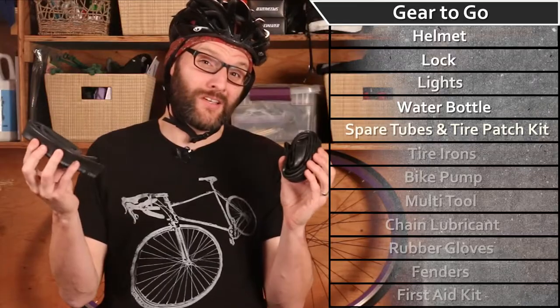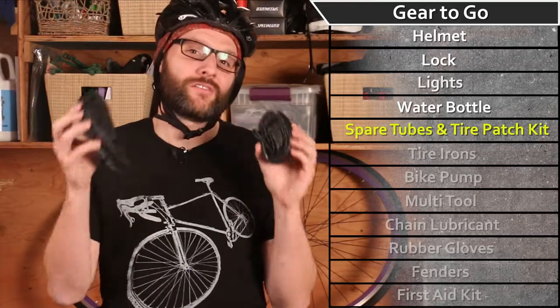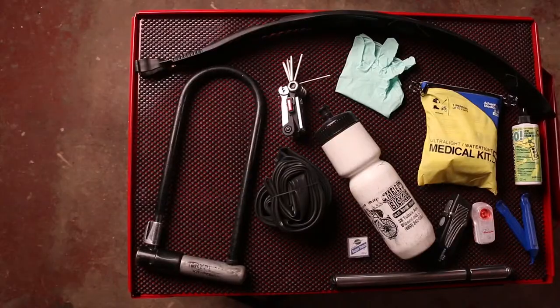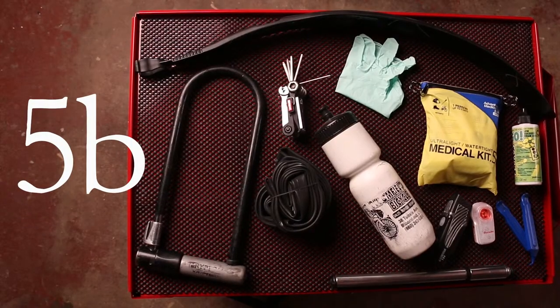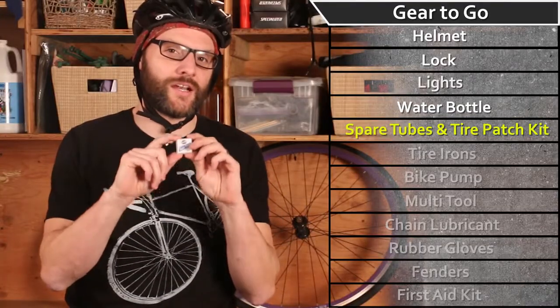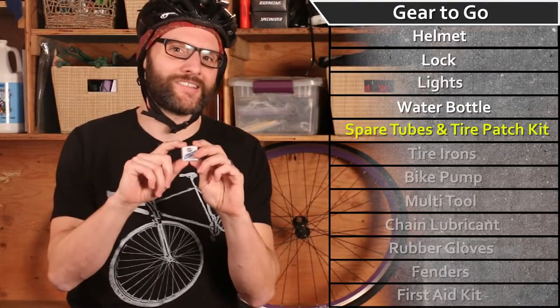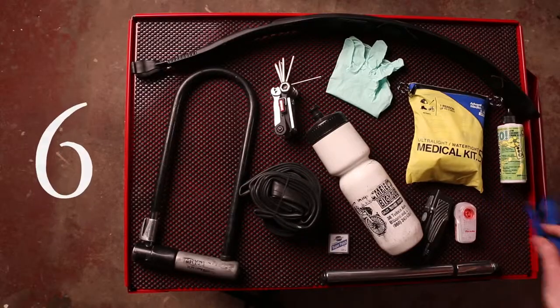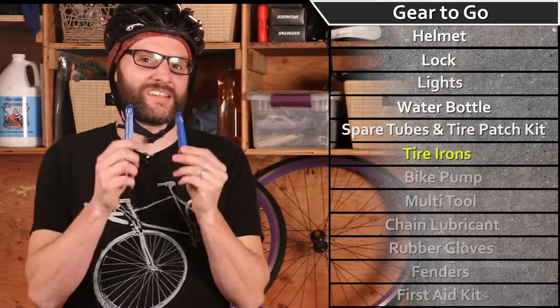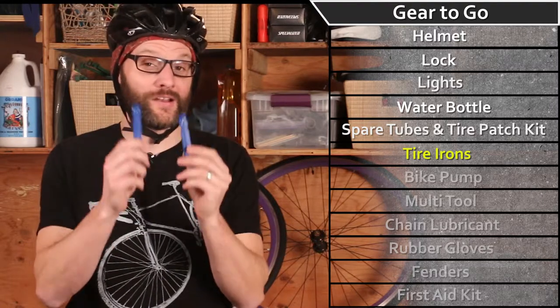No doubt about it, you're bound to get a flat on a ride — possibly even two on the same ride — so keep two tubes handy at all times. If you've exhausted your tube supply or are just looking to save rubber, keep a patch kit on hand to seal those small leaks.